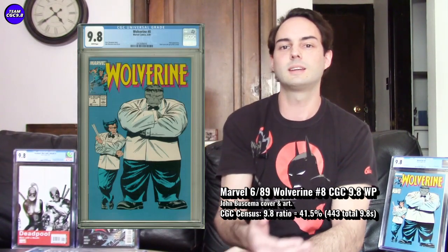Next one is a classic at the price range — Wolverine number 8. This one isn't really a key issue per se, but it's become so collected that it functions like one because people love the cover. It's a really good affordable alternative to a Hulk 181 or Hulk 340 if you're a big Hulk and Wolverine fan. In the 9.8 there are 443 CGC 9.8s, which is definitely getting to a key-issue level of collecting.